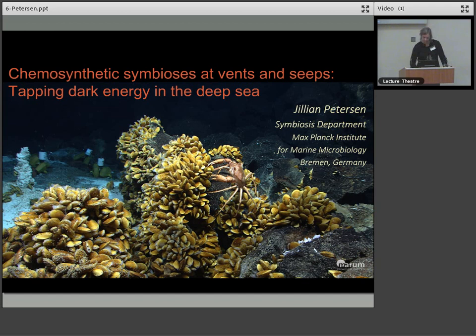Let's start on the afternoon session. Our first talk in the afternoon session is by Gillian Peterson from the Max Planck Institute for Marine Microbiology in Bremen, Germany. She's going to talk about chemosynthetic symbiosis. We've heard symbiosis mentioned briefly in quite a lot of the talk today, but we're going to hear a lot more about it in detail now.